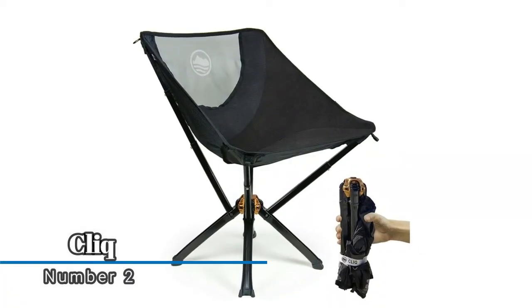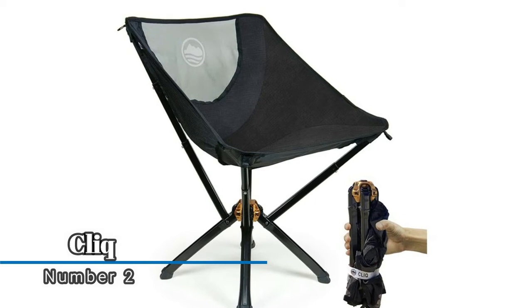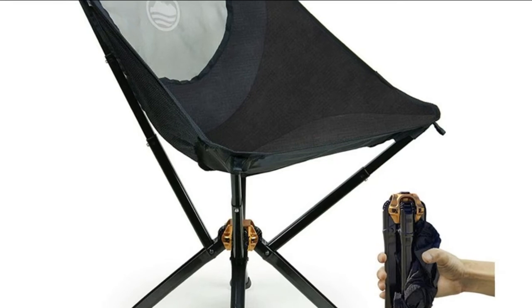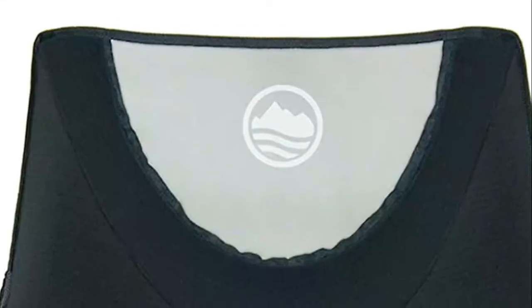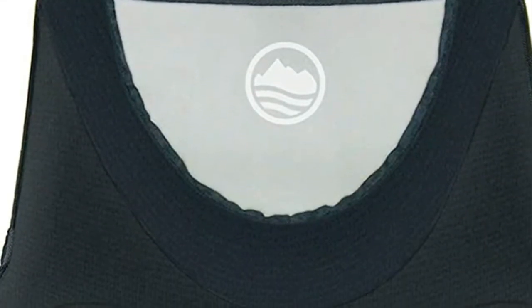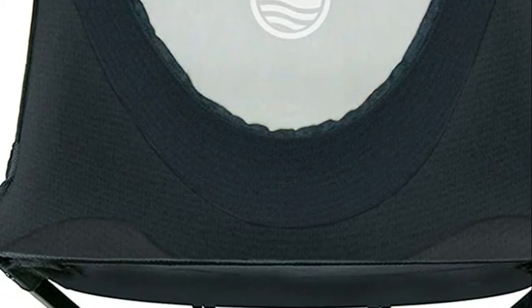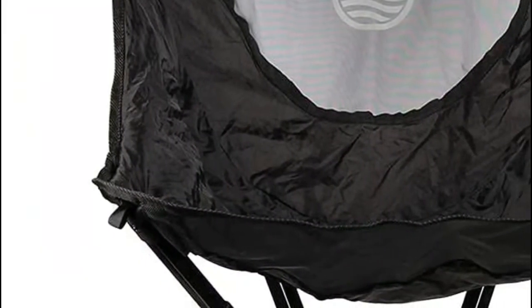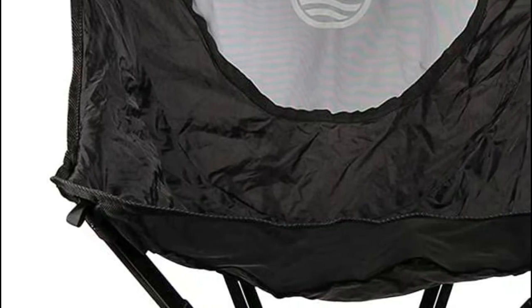Number two: Click. The Click foldable chair is almost the size of your drink bottle, making it a great folding chair for outdoors since you can take it anywhere conveniently. The outdoor chair is ready in five seconds — not only compact but quick to set up. Its tip-proof design keeps you stable in all environments.